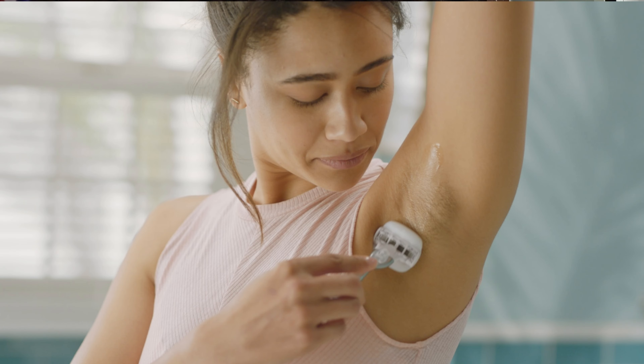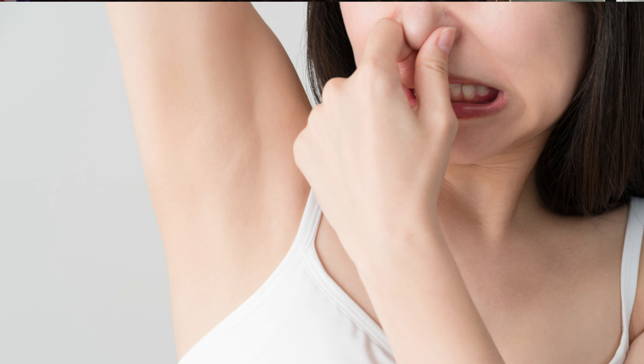Tip number 8 — cuties, bhale hi aap sleeveless pehente ho ya nahi, it doesn't matter — hamesha apni underarms ko shaved rakho. Because bad odor and itching is the result of excessive hairs in your underarm. So agli baar se dhyan rakhna.